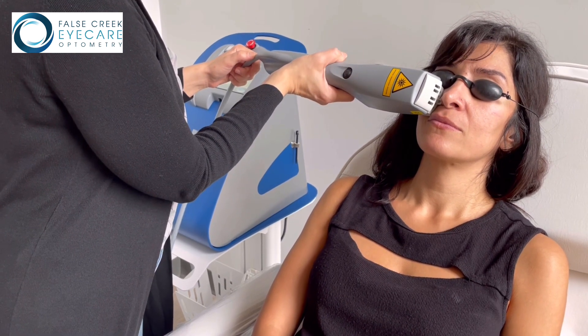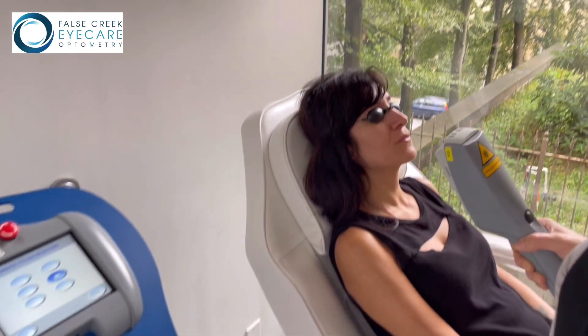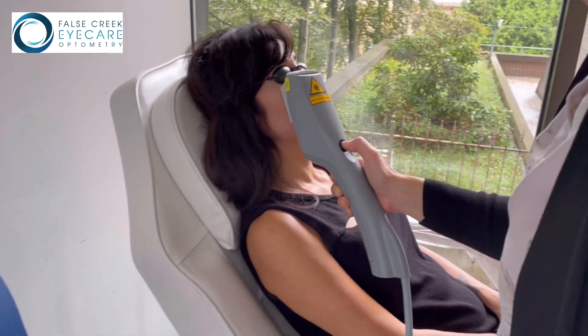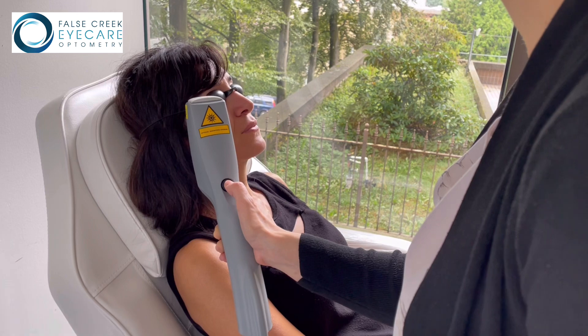During each session, your face will be cleansed and you will be given protective goggles. The IPL will target the skin around the eyelids and the patented technology uses a cooling system which minimizes discomfort. Following the procedure, sunscreen must be worn to protect the skin from UV rays. Detailed instructions will be provided after the appointment to maximize your results.